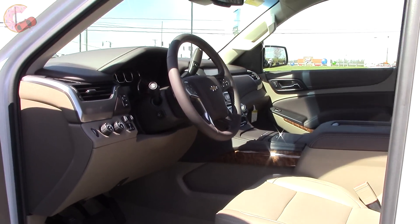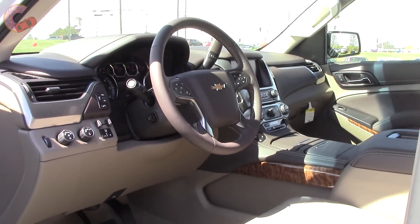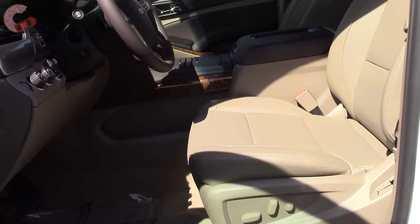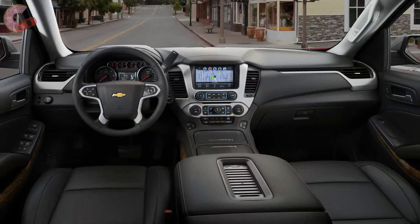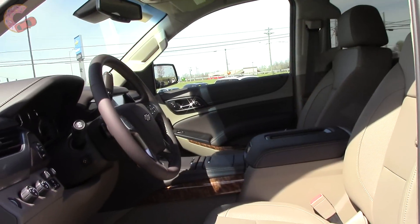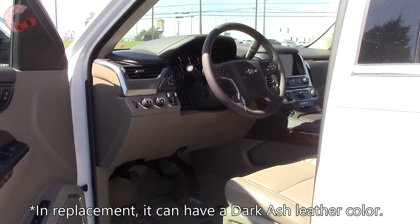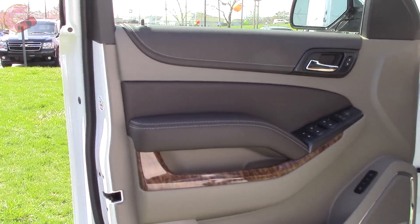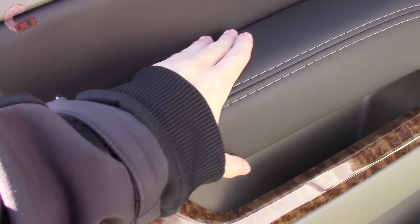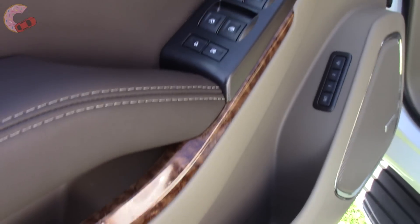The Tahoe's interior is as luxurious as it is big. Our top-end Premier is the nicest of them all, with standard leather and three interior color choices: Cocoa Dune, which is what we have, Jet Black, or Mahogany. The LT also gets leather but loses the Mahogany color choice. The door trim is also quite nice, with stitched leather where you rest your arm and more soft materials throughout. This wood trim is included on the LT and Premier.